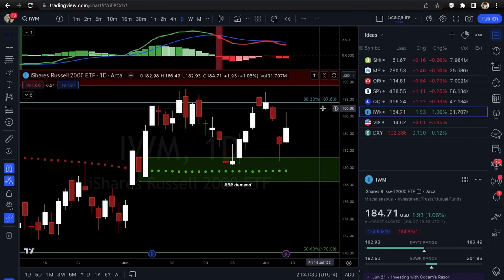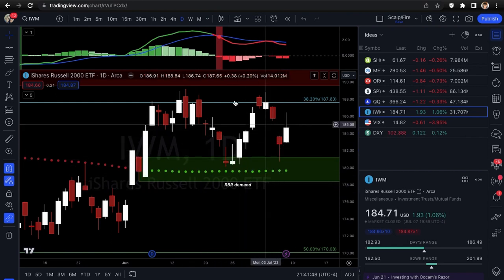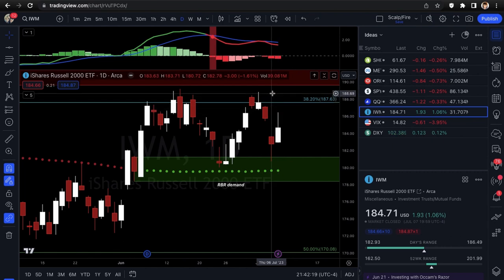Next, the IWM. Last week we were focused on the 38.2% Fibonacci level as resistance, and I said blatantly I would not be looking at calls there. You can see exactly why — it rejected very hard and went right back down to the rally base rally demand zone and bounced. This has been your tradable range: about 189 on the upside including the 200 SMA, down to the demand zone. This week it's mid-range, similar to QQQ, so you're not getting an optimal entry.